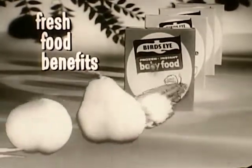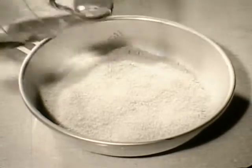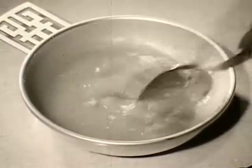Fresh flavor and color, important natural vitamins, and valuable protein quality now are combined in tiny frozen food crystals. Just add water and stir. No thawing, no further cooking. Ready in 20 seconds.